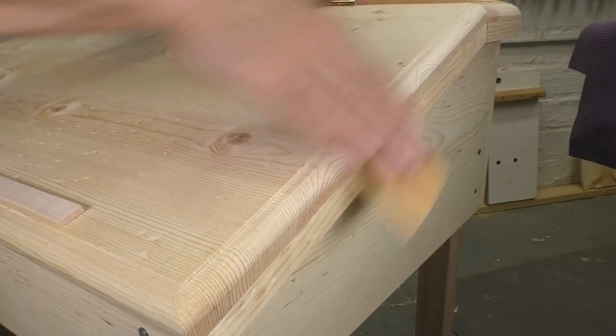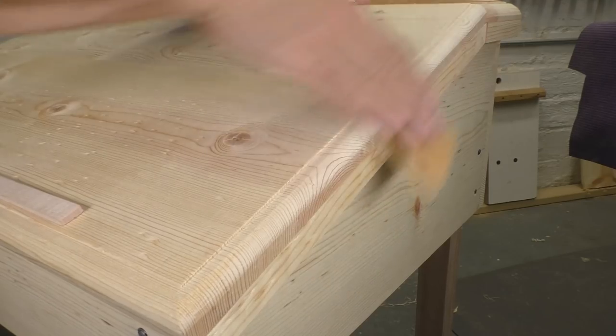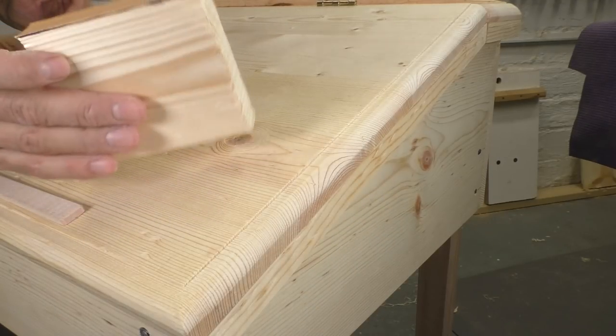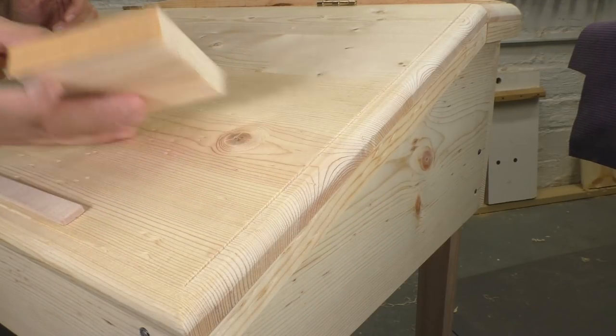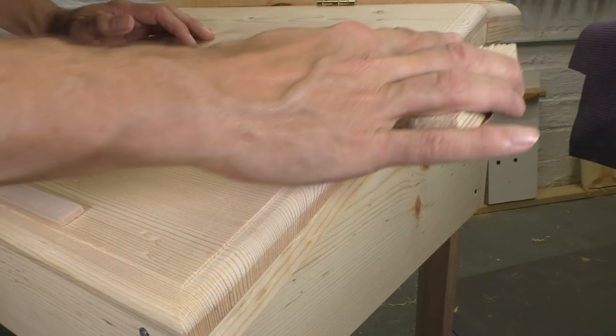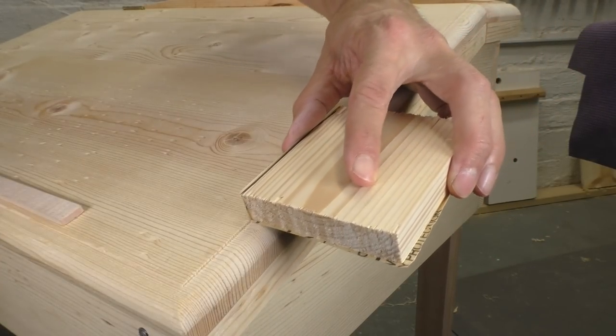My moldings still have facets left over from the smoothing plane, but a bit of sandpaper gives me a gentle curve without any distracting flat spots. I've also made a quick sanding block with a sharp corner that gets right into that detail without messing up my straight lines. Easy does it here — a little over-sanding can really ruin a sharp edge.